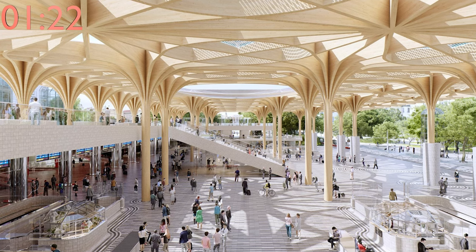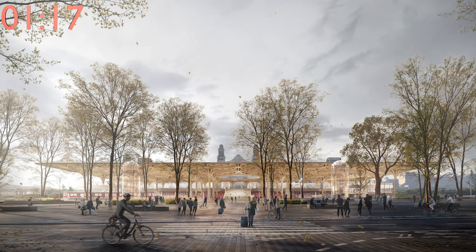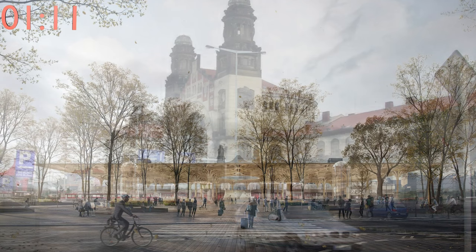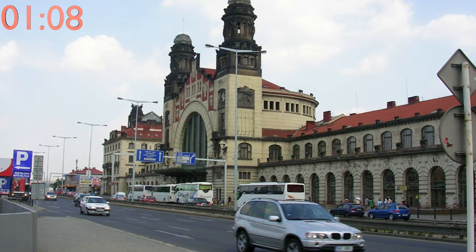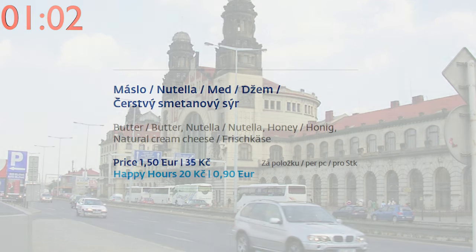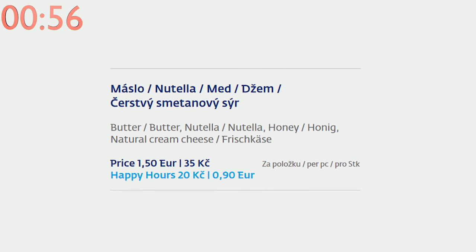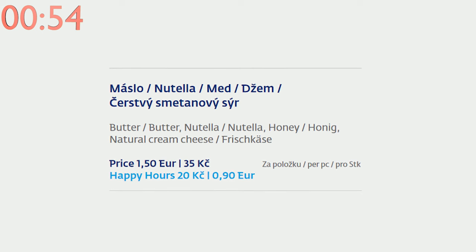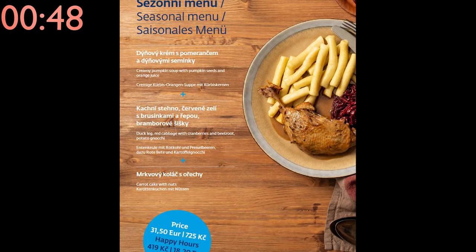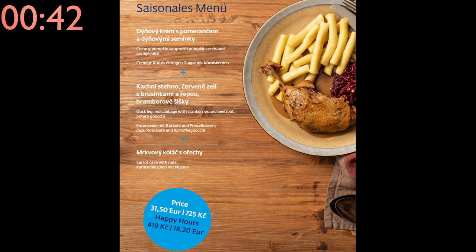A redesign and reconstruction of Prague Main Train Station is planned in the future, including improvements to the park in front of the building and building a tram line directly in front of it. Hopefully in the future we'll be able to appreciate the historical Art Nouveau building without a six-lane road right in front of it. The cheapest item in a České Dráhy restaurant carriage is a small packet of butter, Nutella, honey, jam, or cheese for 20 CZK or 0.9 euros, while the most expensive is a seasonal three-course meal costing 419 CZK or 18.2 euros.